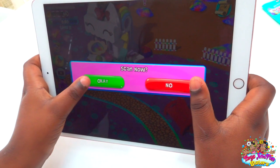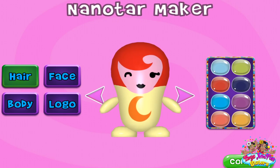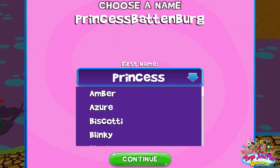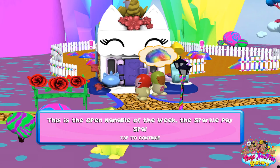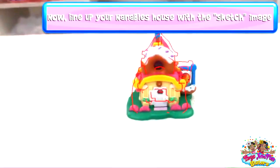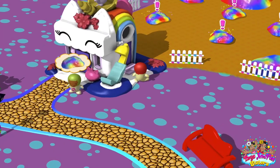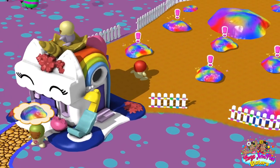Sharon, now let's check the app out. You can customise your Nano's world by downloading the app. Simply scan each house to unlock games and activities — the more houses you collect, the more fun activities you can enjoy!